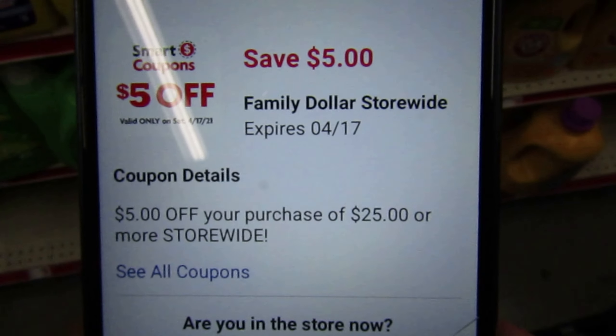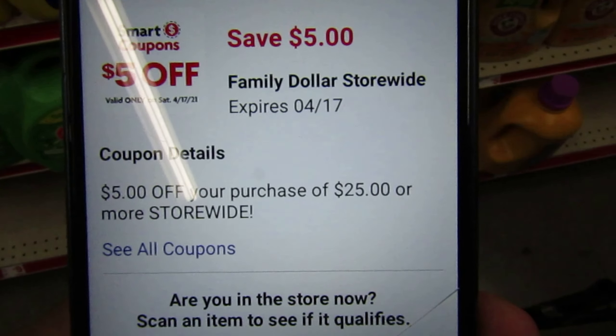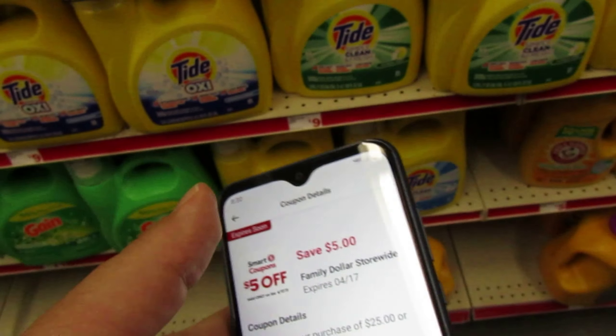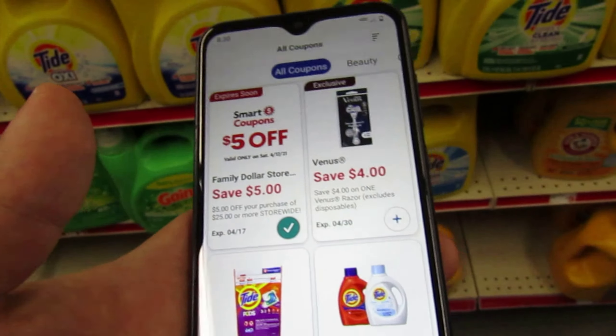So this is what the $5 off $25 looks like this week. It is expiring today, so I'm going to go ahead and send that to my card. We have to get to $25 before all of our coupons come off, and the $5 off $25 will come off.